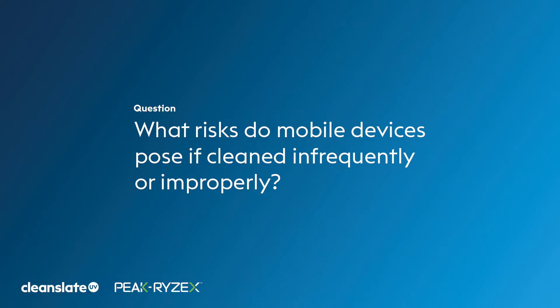Thanks for taking the time out to join us. The first question: what risks do mobile devices pose if they're cleaned infrequently or improperly?